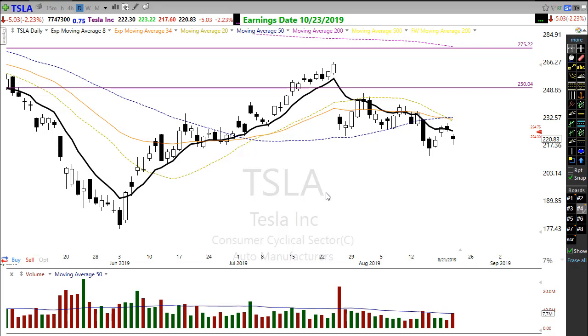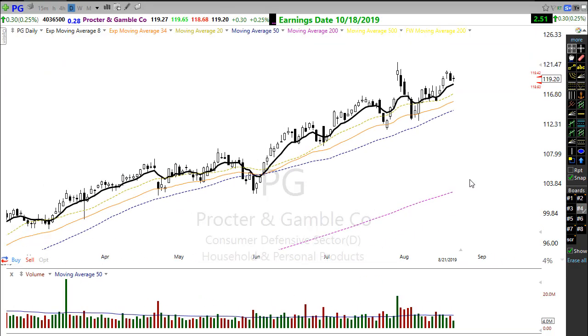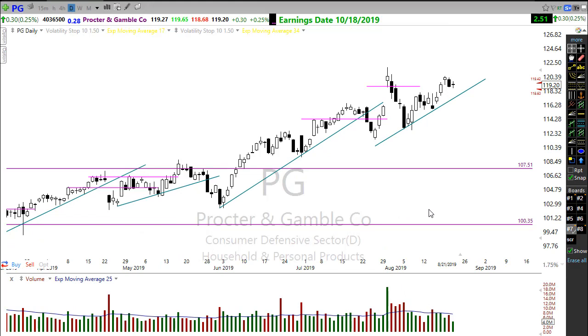Just a couple more trades that are looking pretty good you might want to keep an eye on for longs. Procter & Gamble is holding up very, very well — holding up strong. P&G is another one of those consumer defensives looking strong.